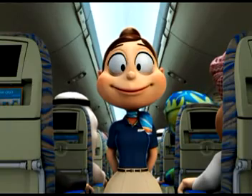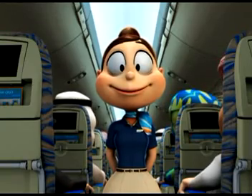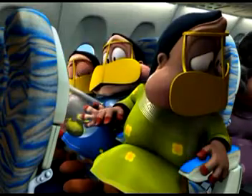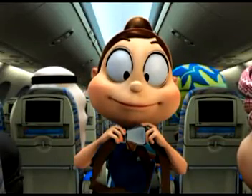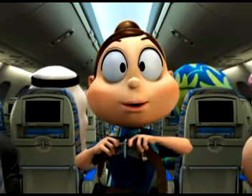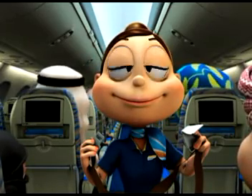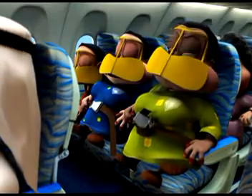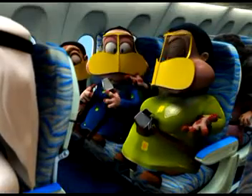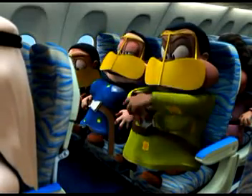In the unlikely event of having to use an escape slide, leave all hand baggage on board. Your seat belt is fastened, adjusted and opened like this. It should be loosely fastened throughout the flight when you are seated and must be securely fastened whenever the seat belt signs are on.